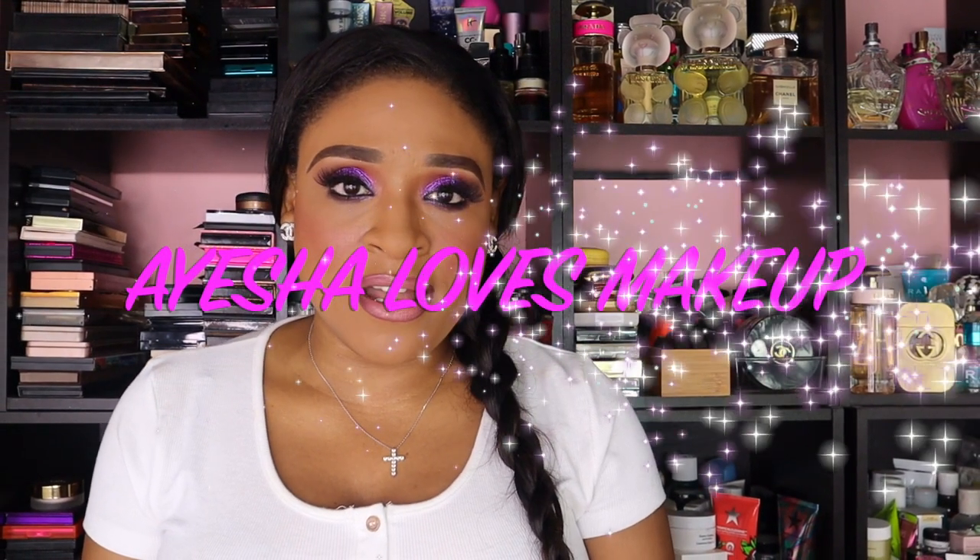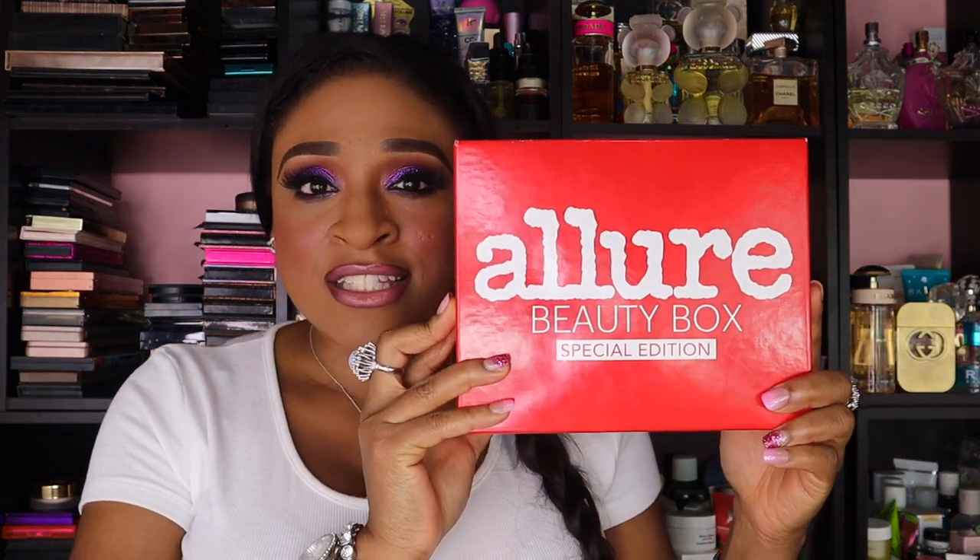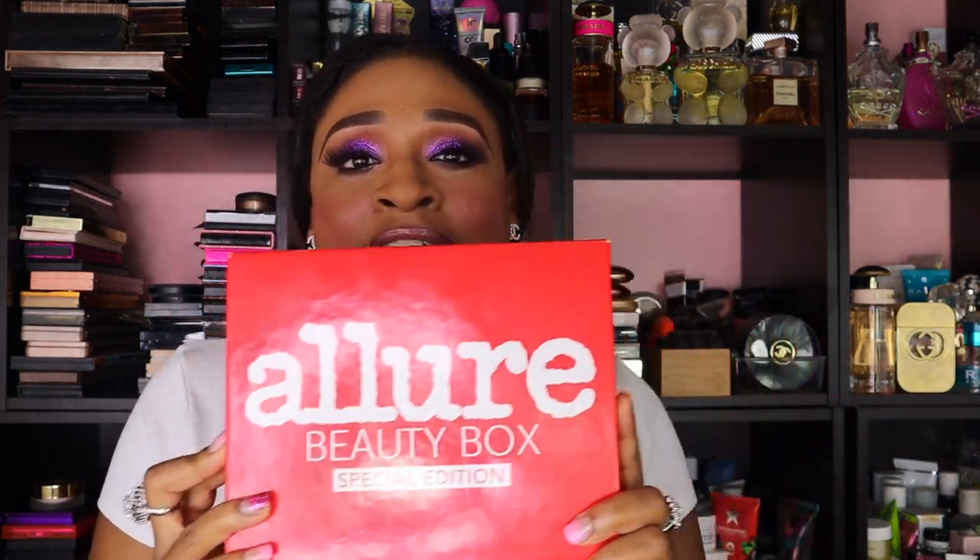Hey everyone! Welcome back to my YouTube channel, Ayesha Loves Makeup. Today I have another unboxing for you guys — I know, what a shocker. I actually have the Allure Beauty Box Special Edition to unveil for you guys. And what I love about this box is it was actually free. I did not spend a penny getting this box full of goodies. If you guys want to see what I got in this box for free, stay tuned.